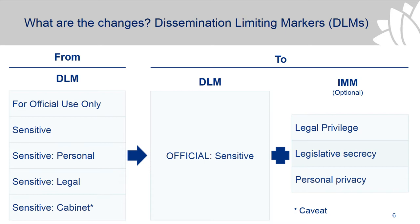The Commonwealth Attorney-General's Department decided that there was a need to be able to identify the content of the information. They've used the rights category in the National Archives Australian Government Recordkeeping Metadata Standard for this purpose. So we have 'legal privilege', which maps to 'sensitive legal'; 'personal privacy', which maps to 'sensitive personal'; and then a new information management marker for 'legislative secrecy' — information that's subject to secrecy provisions in legislation, such as the Social Security Administration Act.